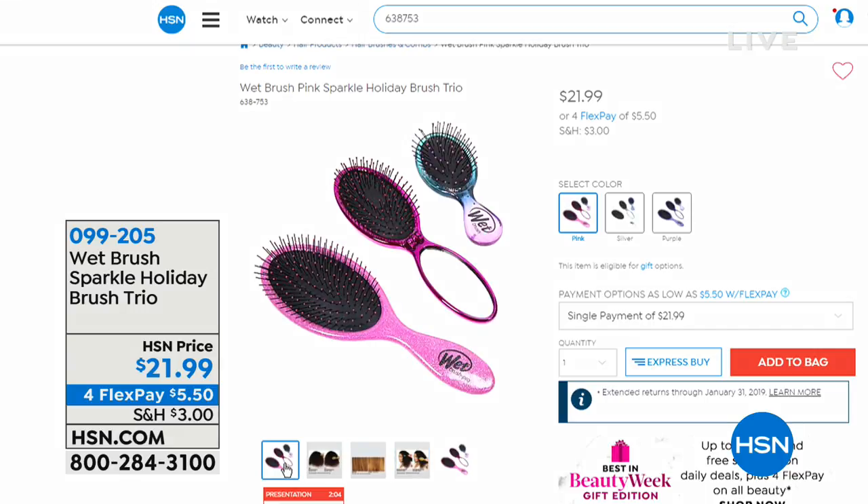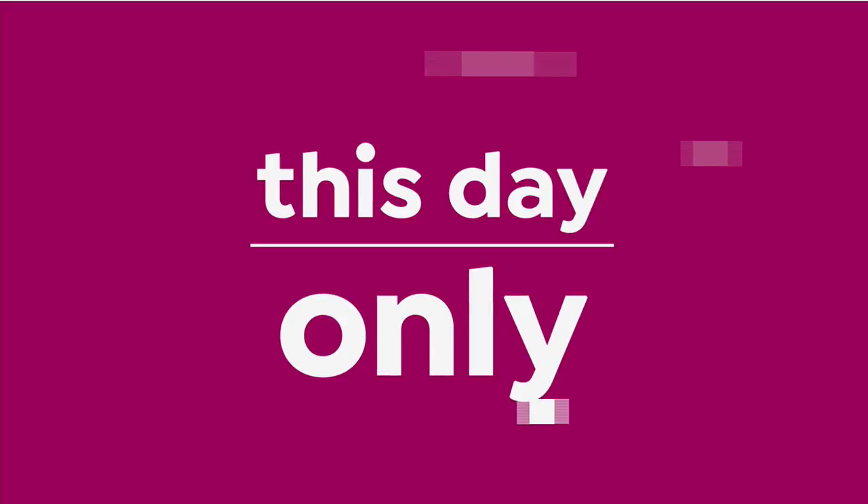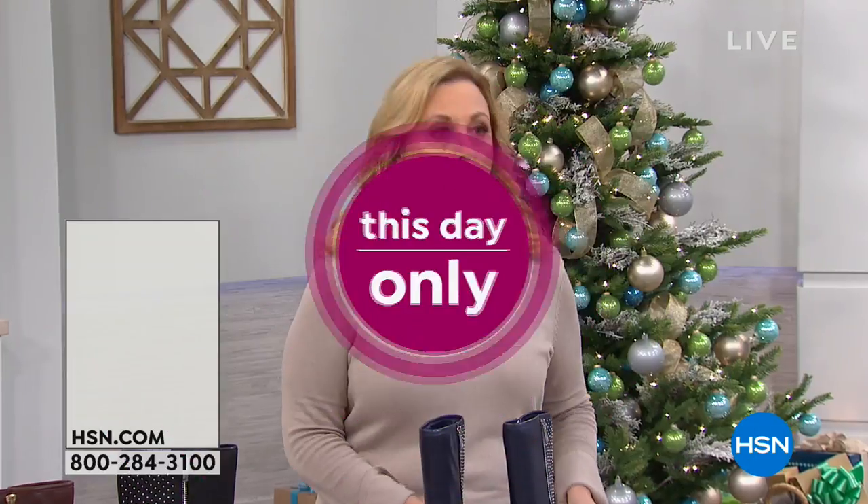So there it is on hsn.com. We don't have time to do a full presentation, but I have it available. We're going to continue on. This is Gifts for Her — this show is like fast, fast, fast. If you're watching and you don't see what you want, just wait a minute because I've got more stuff coming on. We've got another boot for you.